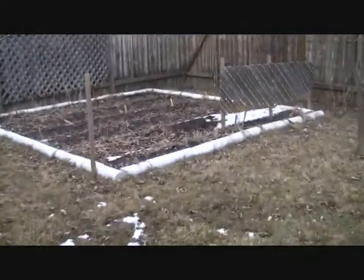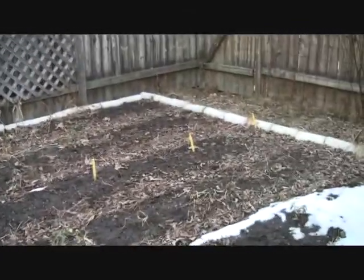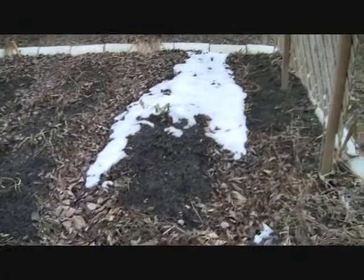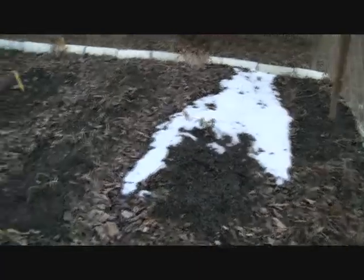This is our garden from last year. There's some green growth in here. You probably can't really tell on the camera, but I don't even know what anything is. See right there by the snow — there's something, and I cannot remember for the life of me what I planted there, but it's doing well, whatever it is.